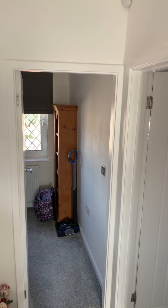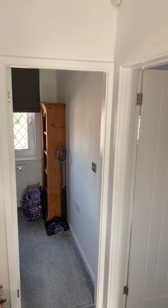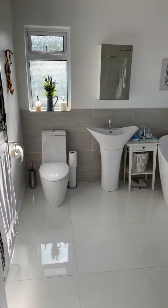From here we have access into all three bedrooms and also the family bathroom. Starting off from left to right we have bedroom number three, bedroom number one, bedroom number two, and then the family bathroom where we're going to start off.